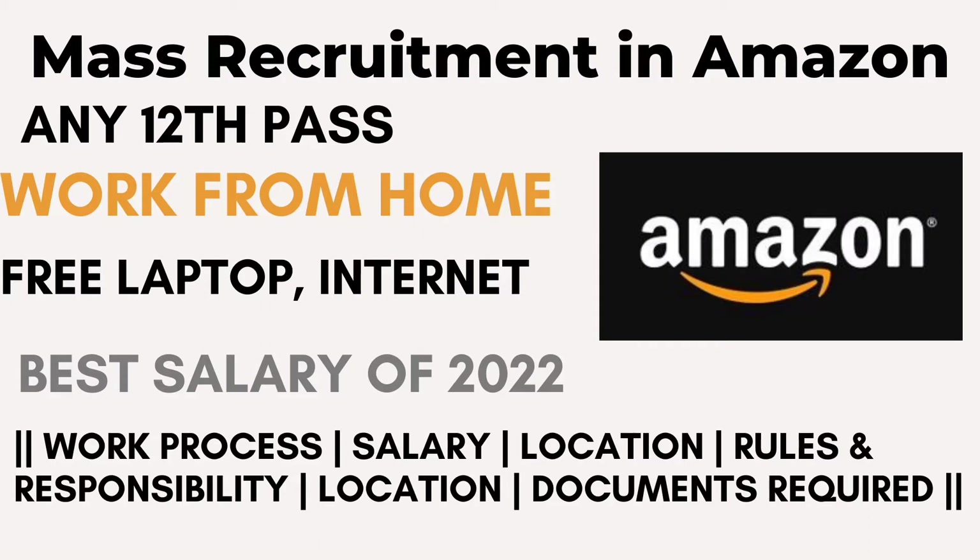This is a work from home job, and you will be getting a free laptop. You can claim internet bills and get the best attractive salary of 2022. So friends, let's stay in this video till the end.